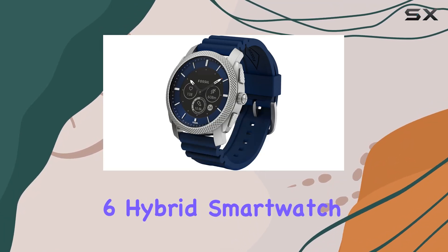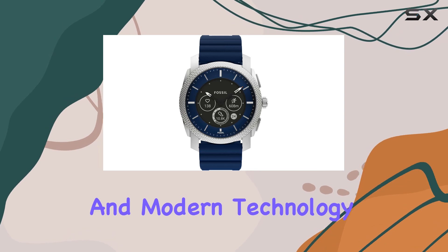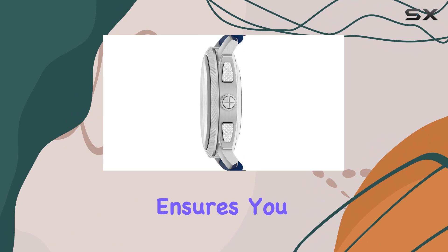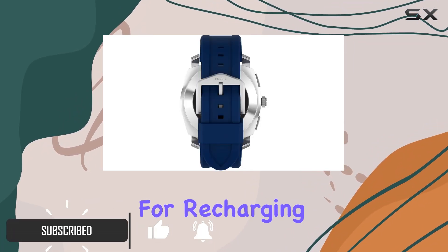The Fossil Gen 6 Hybrid Smartwatch for men is a perfect blend of classic design and modern technology. With up to two weeks of battery life, this smartwatch ensures you stay connected and informed without the constant need for recharging.